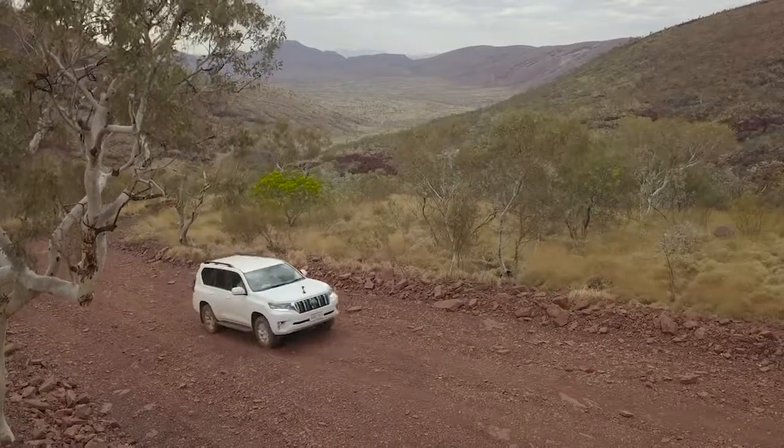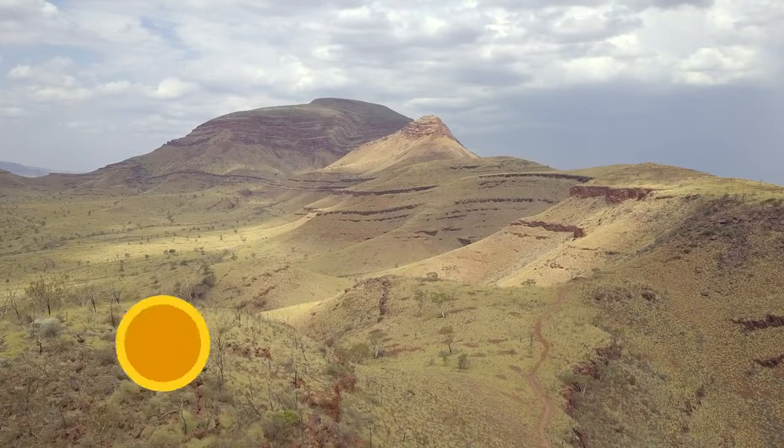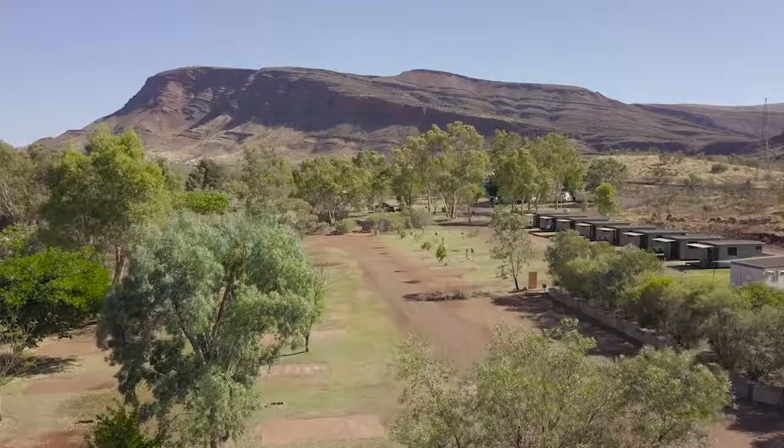Last week we explored Karajini and I took you to some of the highest mountain peaks in the state. And if you're wondering where we based ourselves as we explored this part of the Pilbara, well this is the Tom Price Tourist Park. It's absolutely sensational — a couple of k's out of town in the shadow of Mount Nameless, and it is the perfect place to base yourself to explore the region.